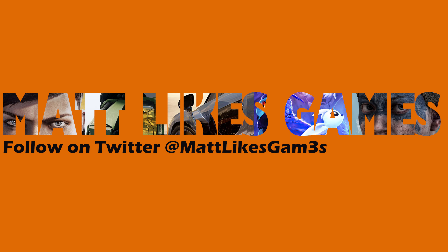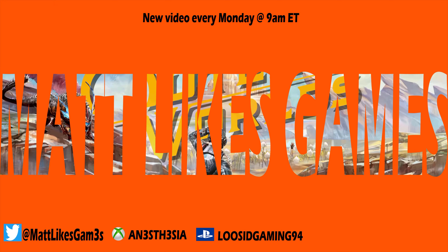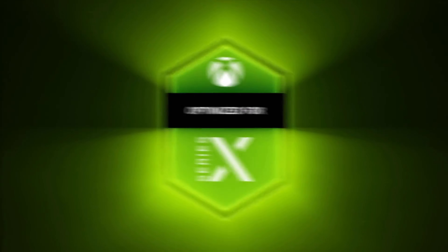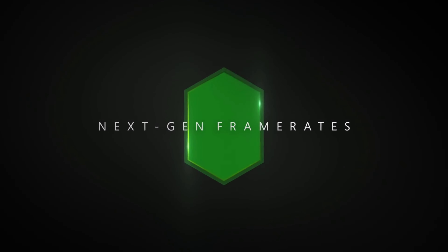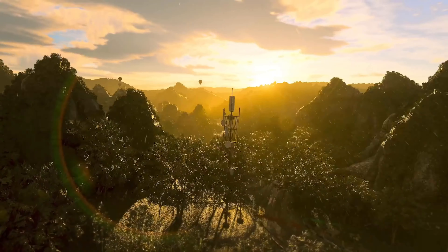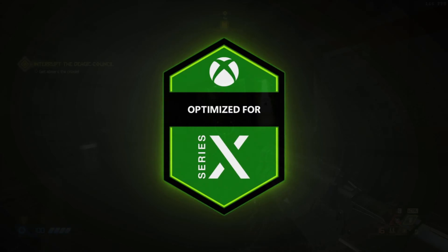Hello everybody and welcome back to my channel. My name is Matt and I like video games. In today's video I'll be going over the Xbox Series X blog post that was posted last Thursday, so stay tuned. So what do they mean when they say that a game is optimized for Xbox Series X? Let's get started.